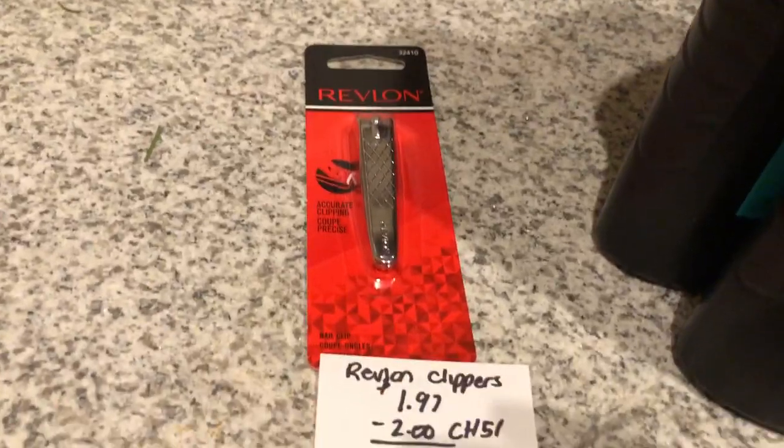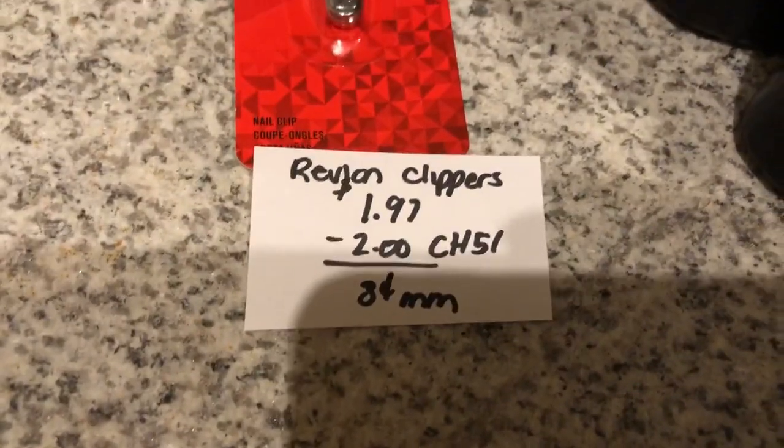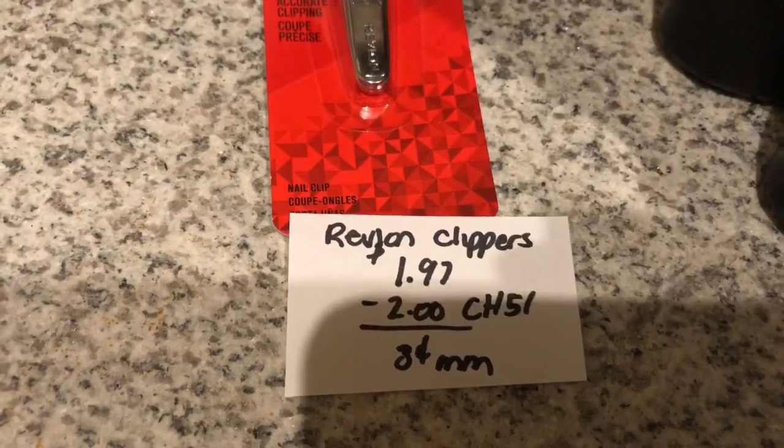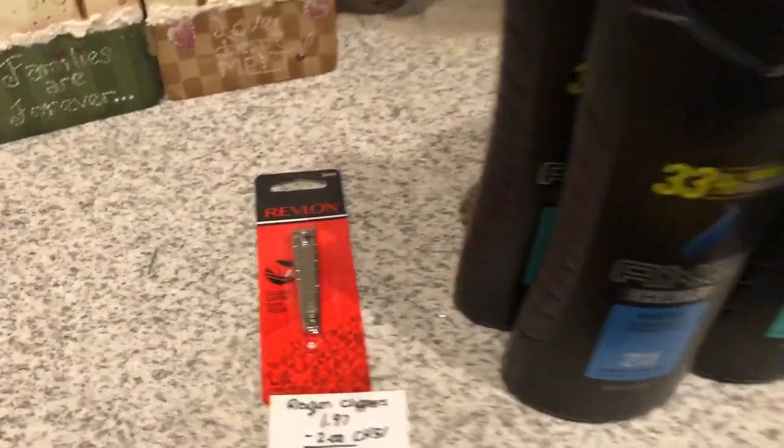The next deal is on the Revlon Nail Clippers. They are $1.97. The Checkout 51 app is giving back $2, and this is a limit of 1, making it a 3 cent moneymaker.